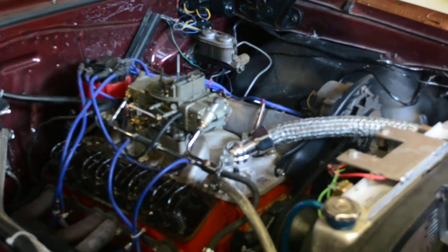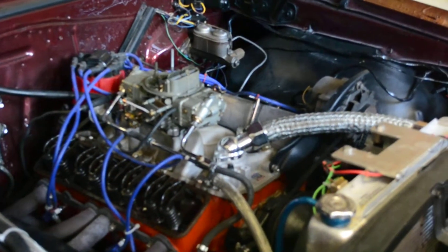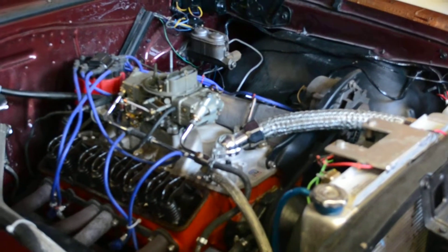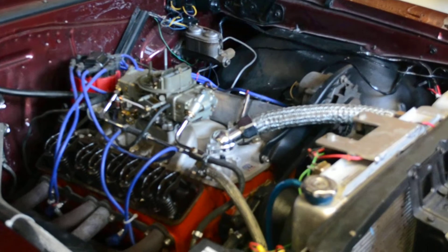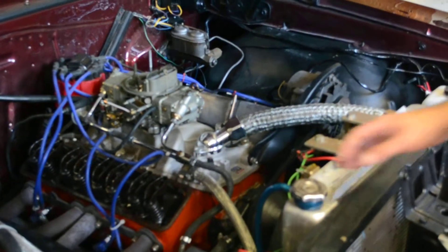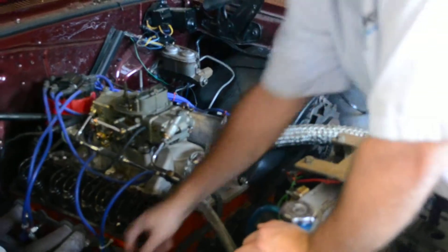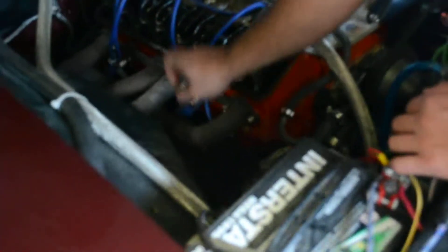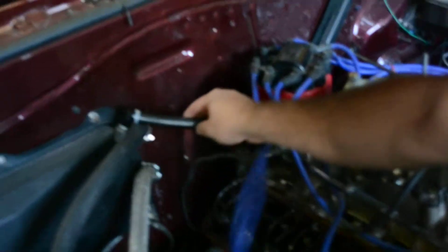Hey guys, I'm looking at my car here — after about five or six hours of driving last weekend I lost about a liter and a half of oil. I'm noticing a lot of oil pouring down the side, and I think that's where most of the oil went. I think I had a bad PCV valve.